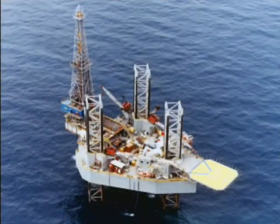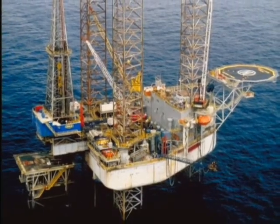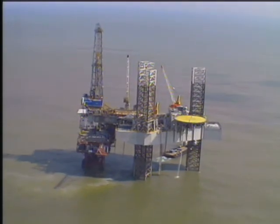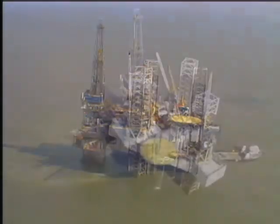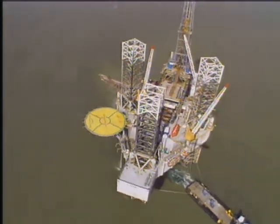Jackups are the most common type of drilling rigs and work off the continental shelf in water depths up to 400 feet. After the rig is towed to the drilling location, the legs jack down to the sea floor and the hull of the rig is raised out of the water.